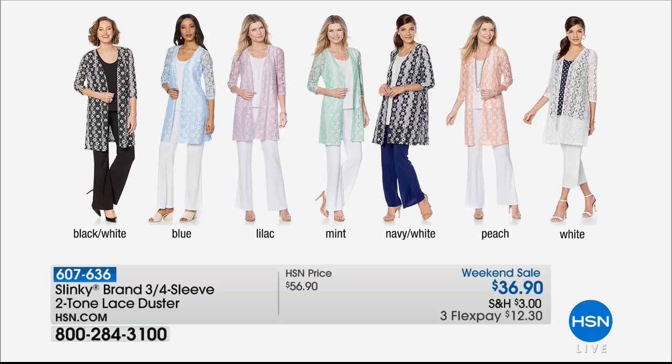It has this really amazing raised pattern. Beautiful. It's elongating — it makes you look leaner and taller. It's my favorite length. I love a duster. It's a beautiful coverage coming in at 37 inches in length.